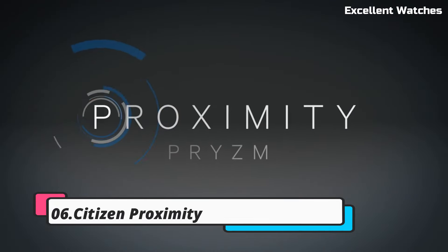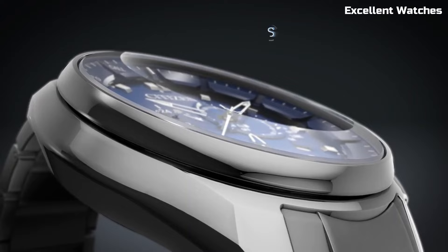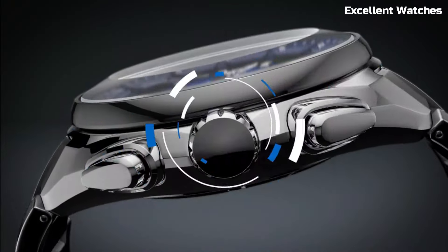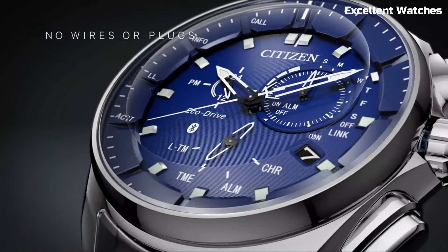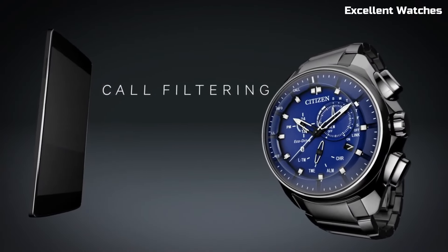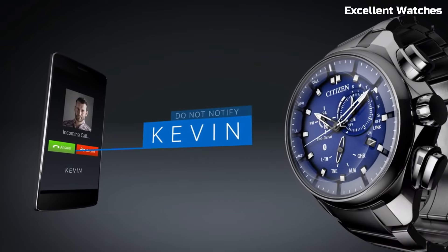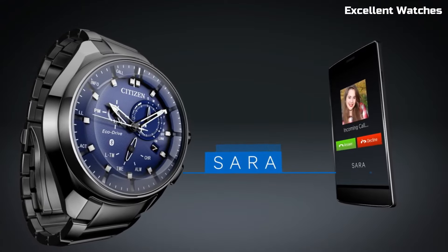Number 6: Citizen Proximity. The Citizen Proximity is not just a watch — it's a smart companion for the modern individual. This timepiece seamlessly blends classic watch aesthetics with innovative technology. Paired with your smartphone through Bluetooth, it delivers discrete notifications for calls, messages, and appointments. The watch also boasts features like a perpetual calendar, dual time zone display, and alarm functionality.